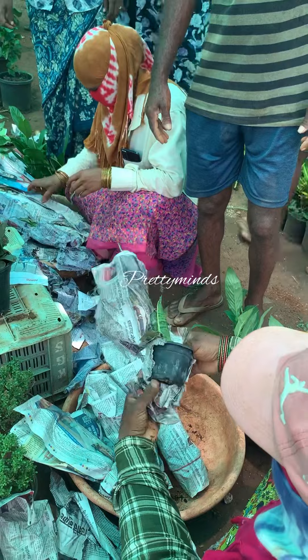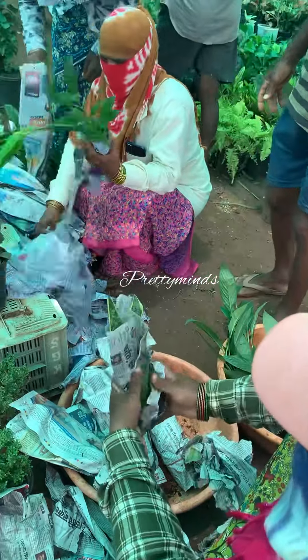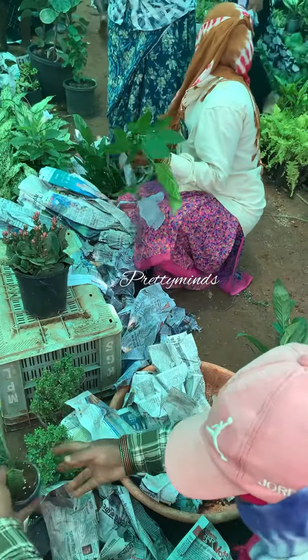There are many indoor plants which are very helpful for oxygen production. You can purchase these plants.